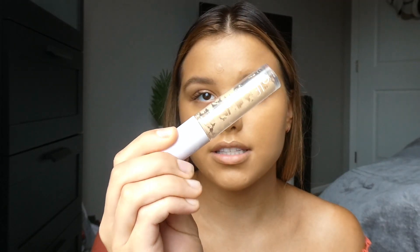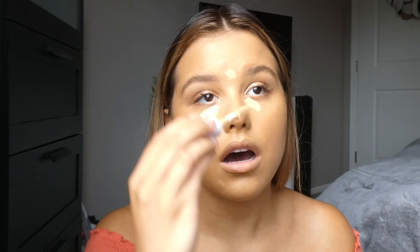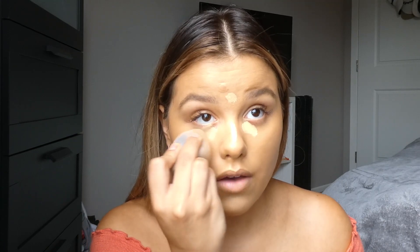I'm going to be using the Elf Camo Concealer. I don't want to put too much on because I hate when concealer feels cakey. I'm just going to put a little bit on the highlights of my face. You could definitely skip the foundation step and just do a little bit of cream contouring and highlighting, then go in with a powder and some powder bronzer. I don't wear foundation every day, but when I do wear makeup I do like to wear it.